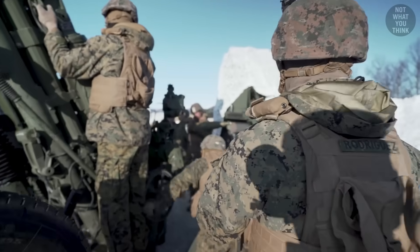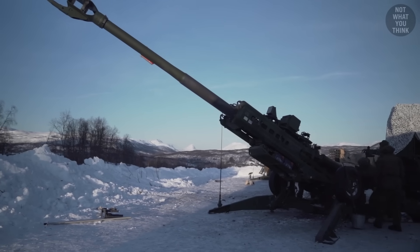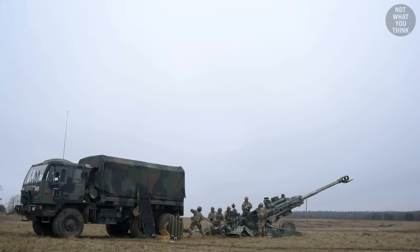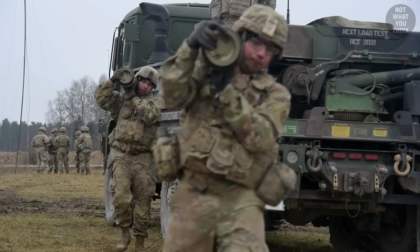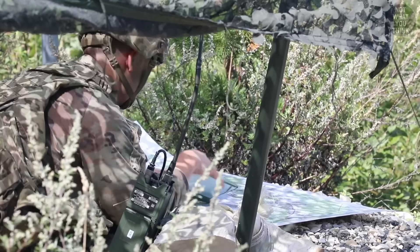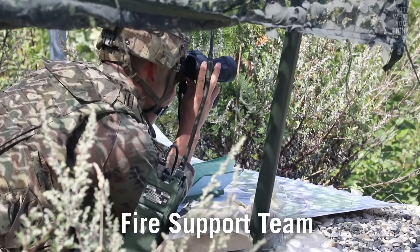Now everything is ready, but one important thing is missing — where do you aim, exactly? Pointing a howitzer at the target is a coordinated effort involving three parties: the FISTER, the Fire Direction Center, and the Gun Crew. FISTER stands for Fire Support Team, and they're also referred to as Forward Observers.